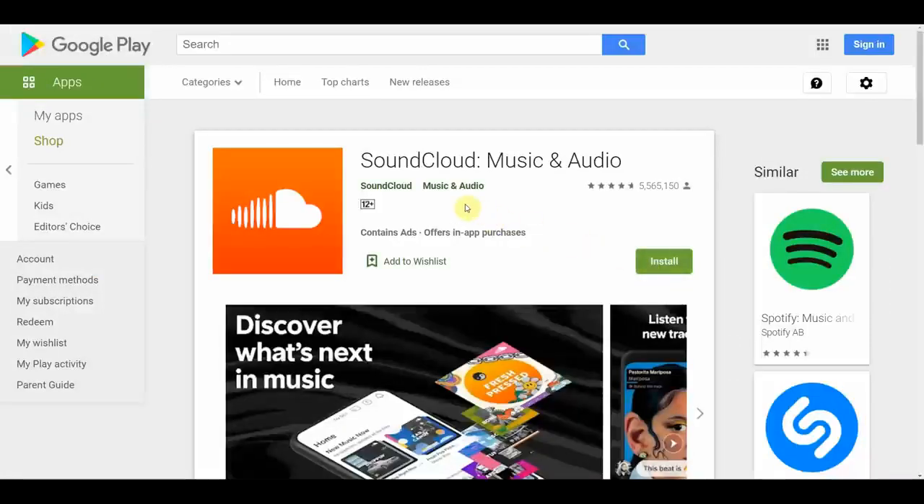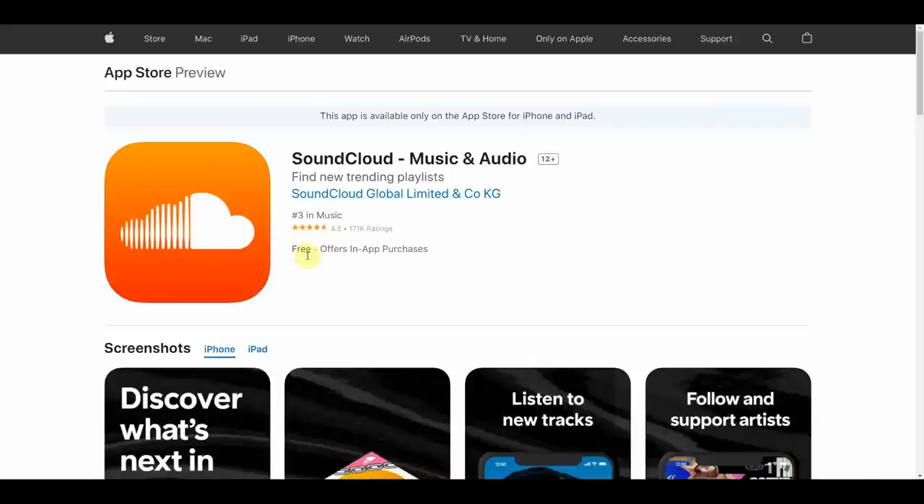If you're using an Android phone, you can go to the Google Play Store and search for SoundCloud Music and Audio, and the app will look like this — just make sure you download the right app. On the other hand, if you're using an iPhone, you can go to the Apple App Store and download the same app.